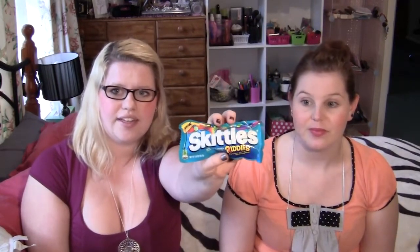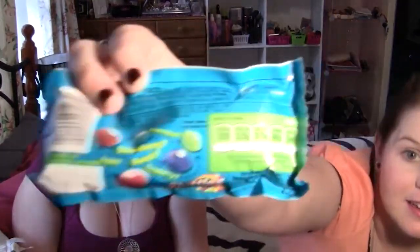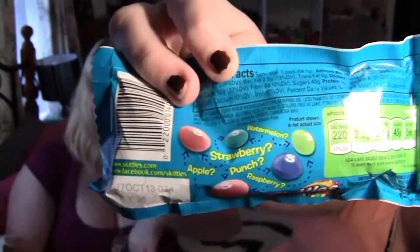The next thing they gave us was Skittles Riddles. If you're a Skittles fan, definitely try these. I've always loved the Wildberry and all the different flavors of Skittles, and these Riddles are fabulous — you just never know what you're biting into. On the back it's got all these different confusing descriptions, but if you like Skittles I can guarantee you will love these.